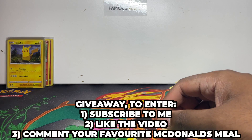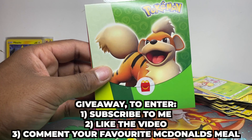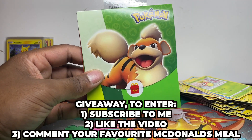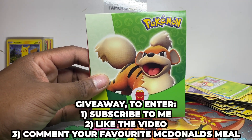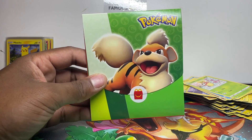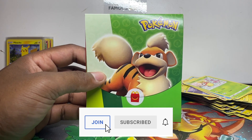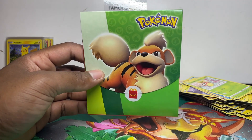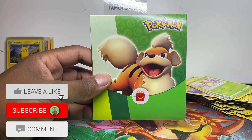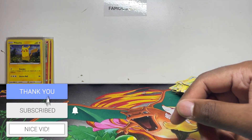Thank you so much for watching. Comment down below your favorite meal — hopefully this video was informative. These won't be difficult to get — just go to your store. You might not be able to get 150 like we did but you'll be able to get at least one. Sign up to the YouTube membership for access to our private Discord — we've got a great Pokémon community. Comment your favorite McDonald's meal, subscribe, and like for your chance to win. I'll pick a winner in two weeks — like, subscribe, see you next time, peace!